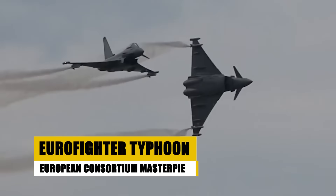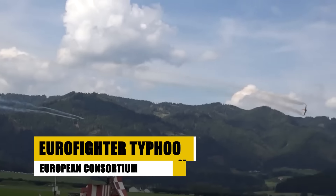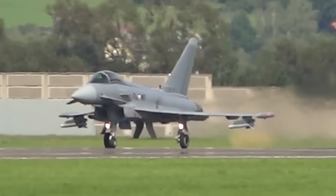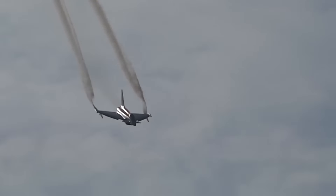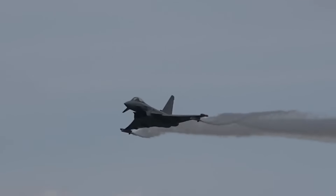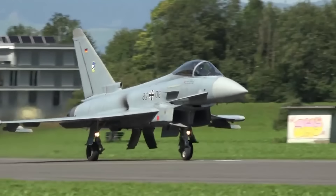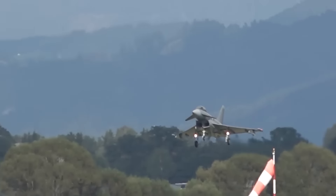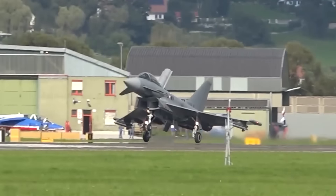The Eurofighter Typhoon, operational since 2003, is a result of a collaboration among several European countries to produce a cutting-edge multirole fighter. Known for its agility, the Typhoon excels in both air-to-air and air-to-ground missions, making it one of the most effective fighters in the NATO arsenal. It features advanced avionics, stealth-like capabilities, and a powerful engine setup that allows for supercruise — the ability to sustain supersonic flight without afterburners. Continuously upgraded, the Typhoon supports a wide range of weapon configurations, ensuring its adaptability and effectiveness in various combat scenarios.